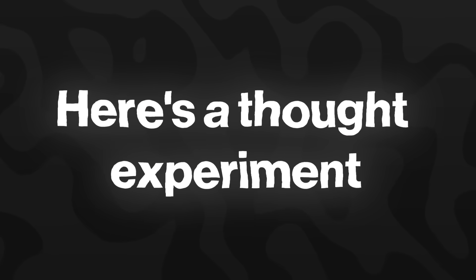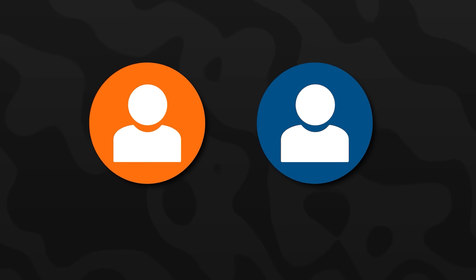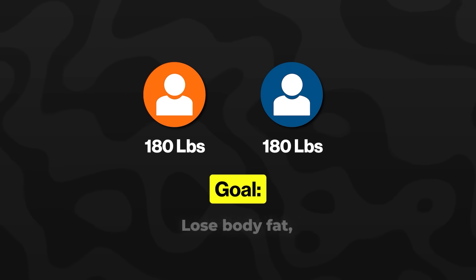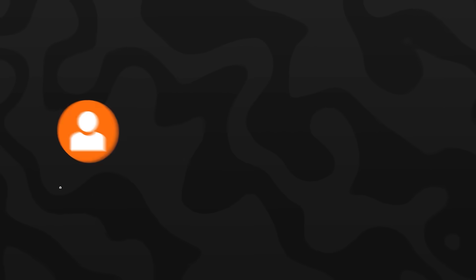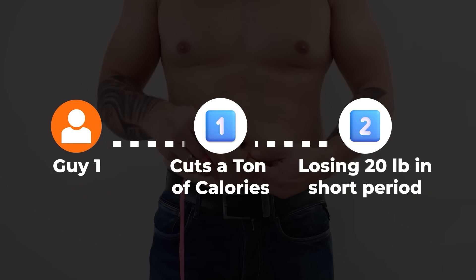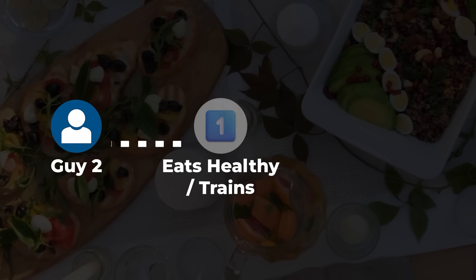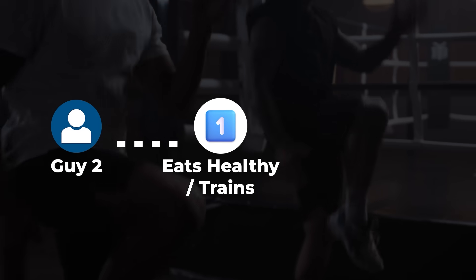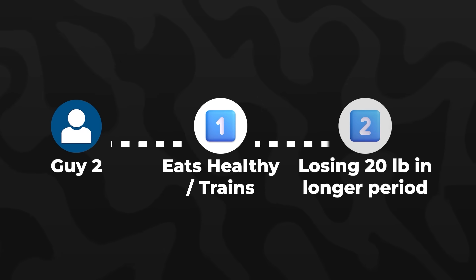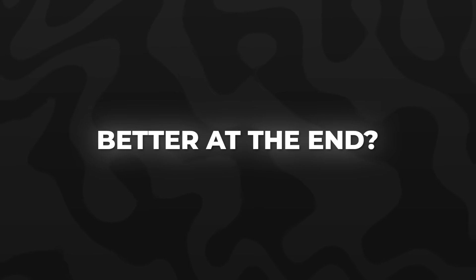Number 1: Low body fat. Here's a thought experiment. Two people start with the exact same body composition and both weigh around 180 pounds. Their goal is to lose body fat and have a leaner face and body. Guy number 1 decides to cut a ton of calories, losing 20 pounds in a couple of months. Guy number 2 takes a more systematic approach — he loses weight slower but eats clean foods packed with protein and incorporates cardio and weight training. He also loses the exact 20 pounds, but it takes a few months longer. Who's going to look better? Guy number 2, of course. It's not just about losing body fat — how you lose it also matters.